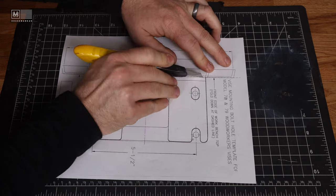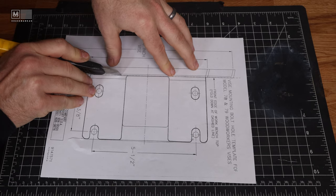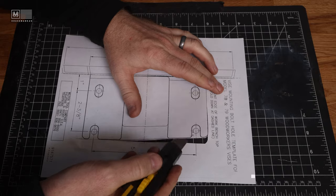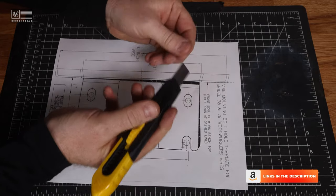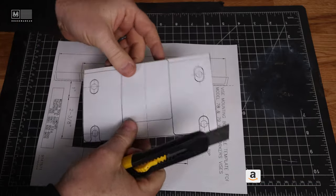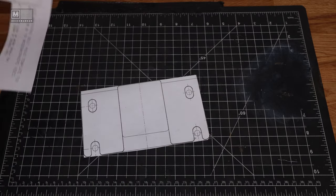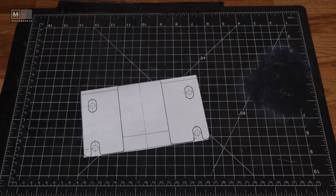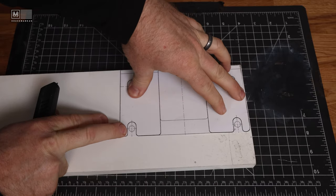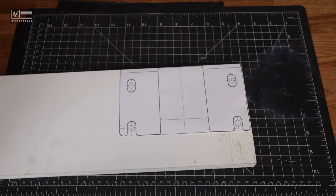I think everybody should have one of these cutting mats — fantastic so you don't cut into your work tops, and it keeps your blades nice and sharp because it's soft. I've cut the trim to match the template and it's a little bigger than we need it to be, but I don't think that would hurt anything.